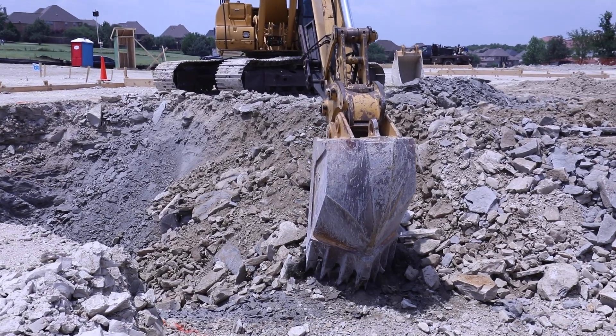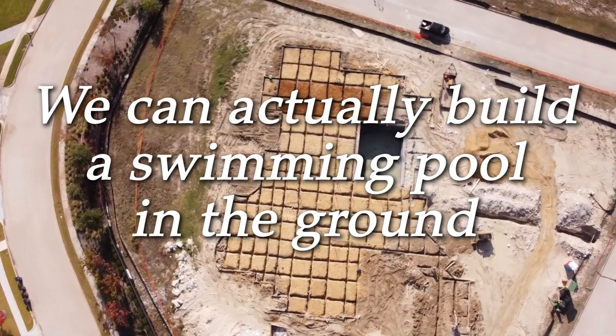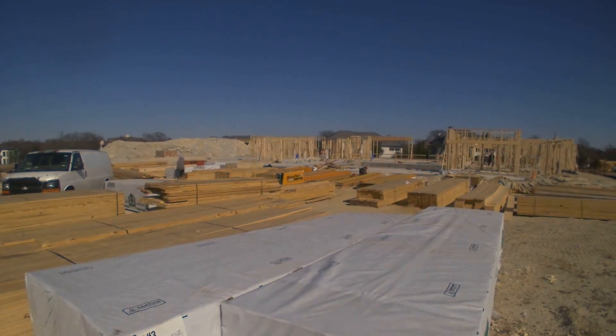Homes in North Texas — building basements is not as easy as people think, that's why most people don't build basements. There's a system in place now where we can actually build a swimming pool in the ground, build a room inside that, and then build a house over the top.